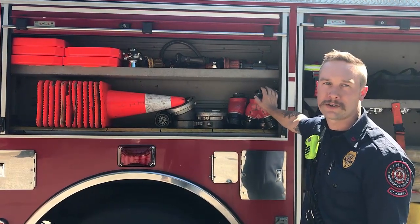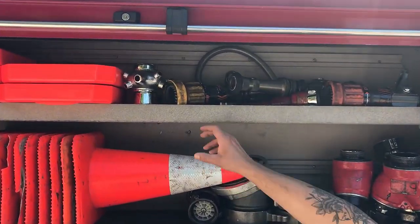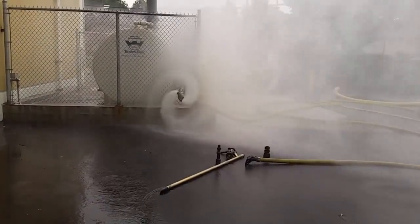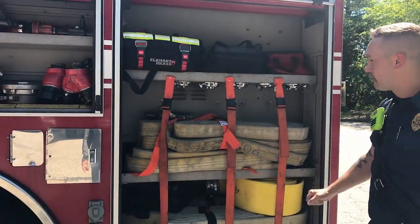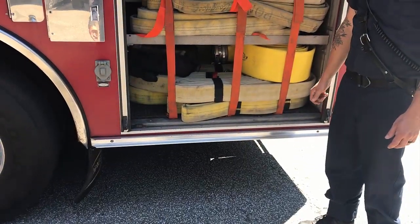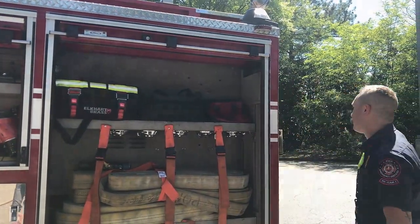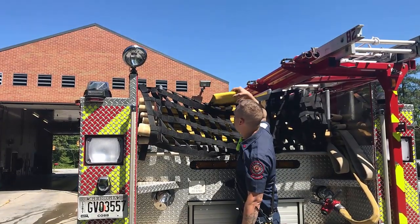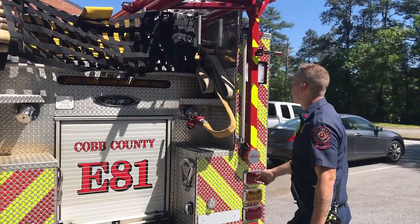We have adapters to hook up to a building sprinkler system so we can pump extra water to the sprinkler and standpipe systems, plus extra nozzles. There's a distributor nozzle — we almost never get to use it, but it spins when you put water to it and basically looks like a giant sprinkler. We carry high-rise packs for high-rise fires, like at the top of a hotel. We also keep a thousand feet of big yellow LDH, or five-inch hose, which can flow a couple thousand gallons and basically acts like an above-ground water main.